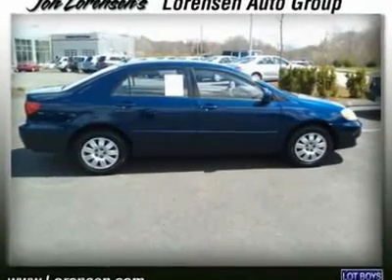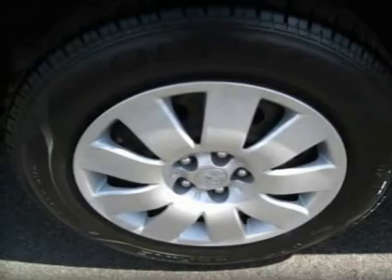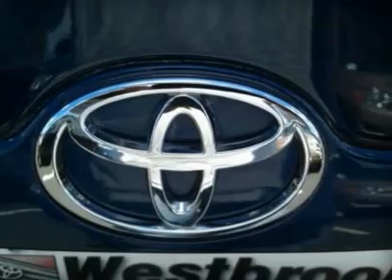Experts are saying: Edmunds.com explains the compact Toyota Corolla is the best-selling nameplate in automotive history and with good reason. This is the quintessential economy car — it's small, inexpensive.